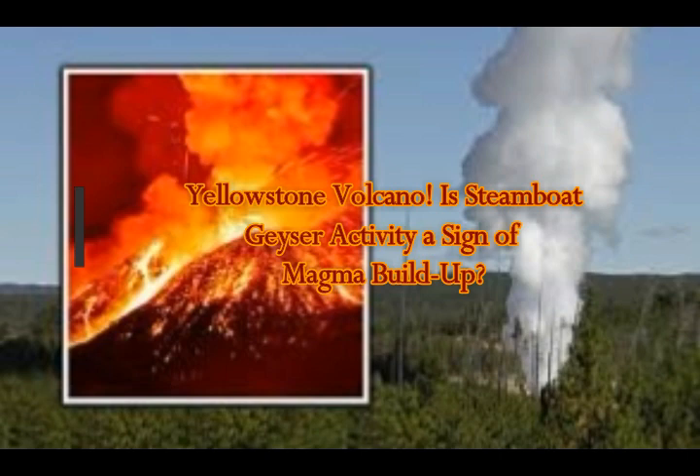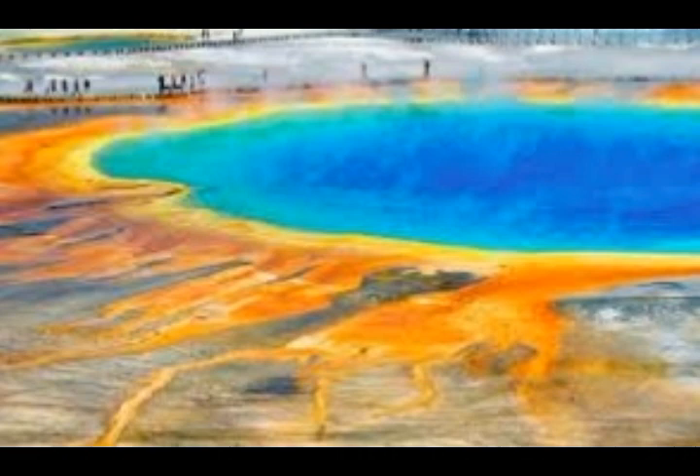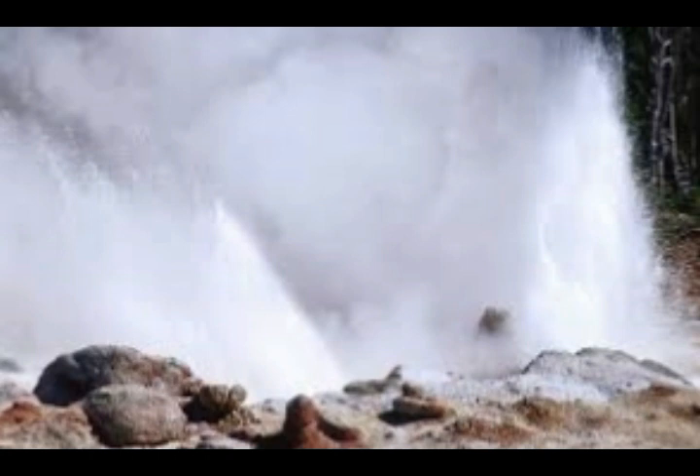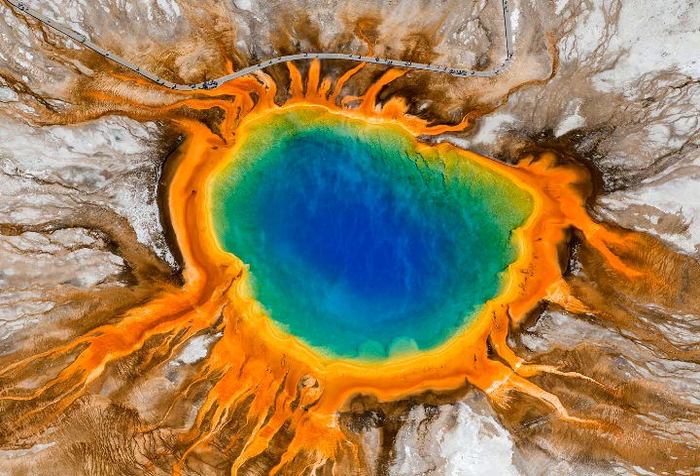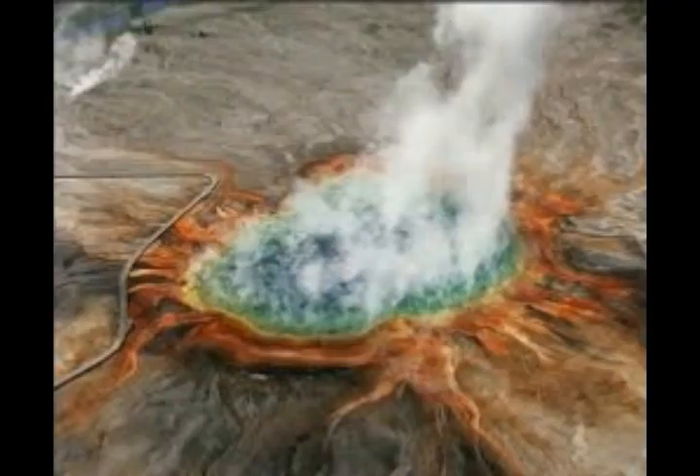We know that we have a mantle plume directly under Yellowstone coming from Baja California. It goes through the eastern branch through the area of Utah where we've had the recent 5.7 magnitude earthquake, and still have earthquakes going on there, then goes all the way up to Yellowstone and turns west across the Snake River Plain towards Idaho where we've had the March 31st, April 1st 6.5 magnitude earthquake. It's still having moderately large 3.5 to 4 magnitude earthquakes north of Boise, Idaho. So we have a tremendous amount of magma there.